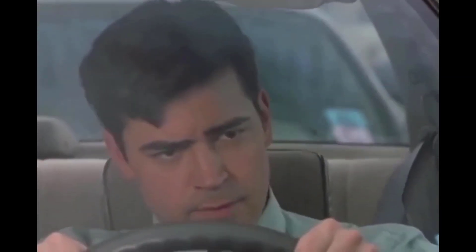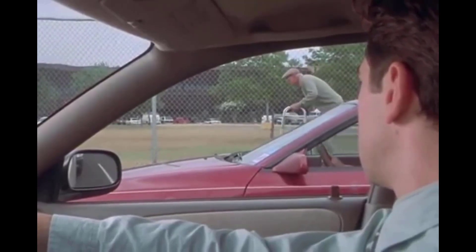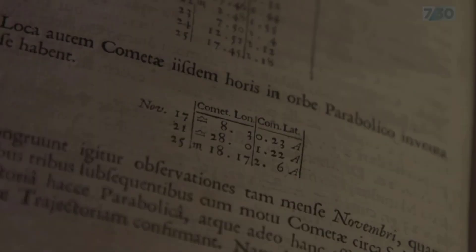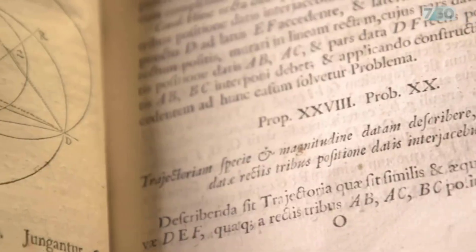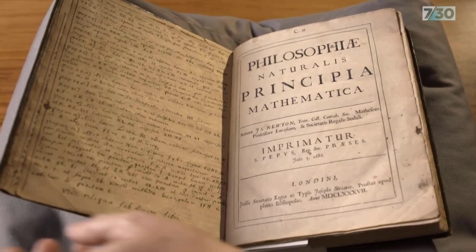If you're trying to make the case to your boss to continue working from home, there's no better example than Newton to point to. What Newton is perhaps most famous for are his three fundamental laws of motion, which he first outlined in his magnum opus, Mathematical Principles of Natural Philosophy.